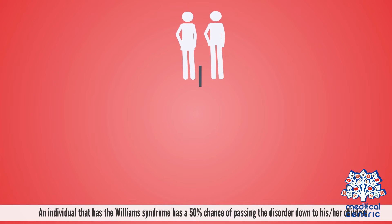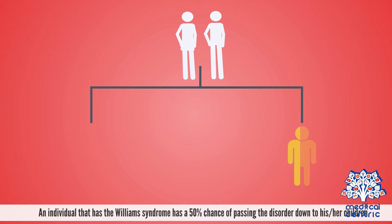An individual who has Williams Syndrome has a 50% chance of passing the disorder down to his or her children.